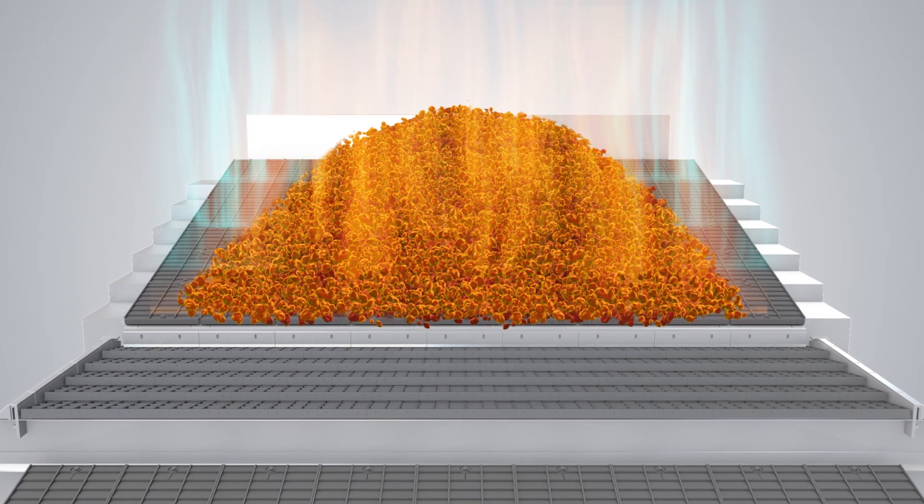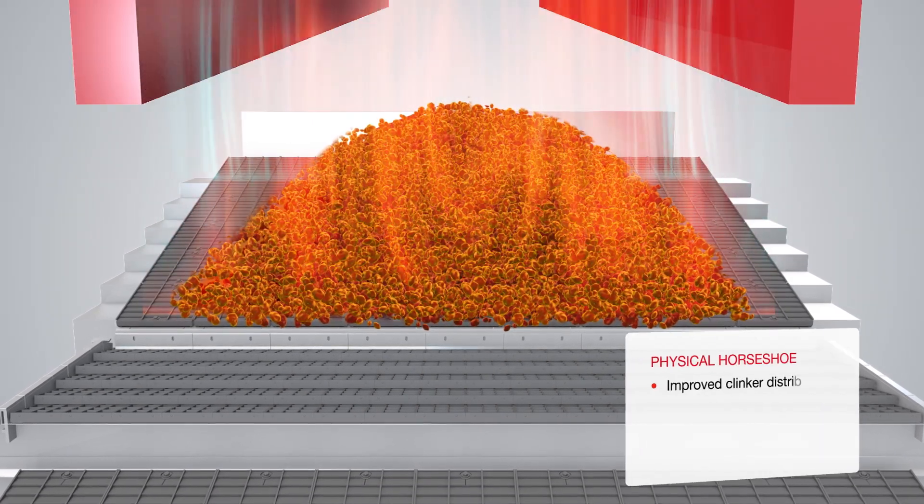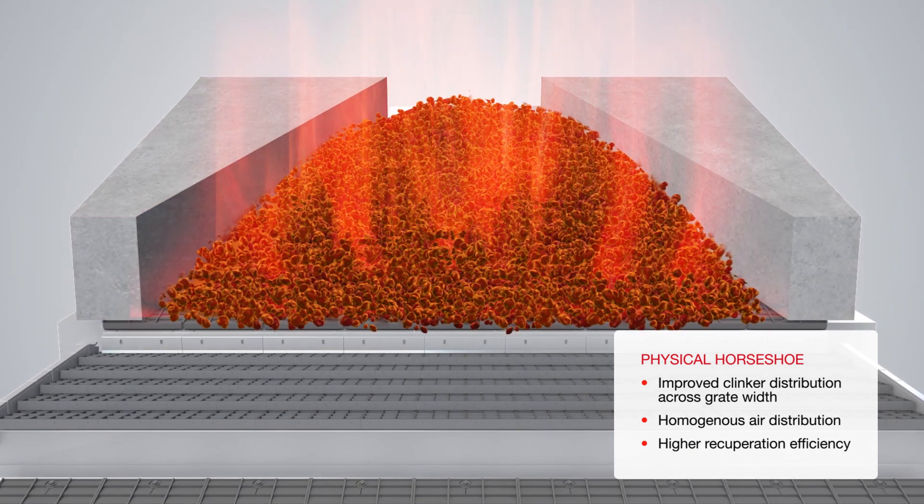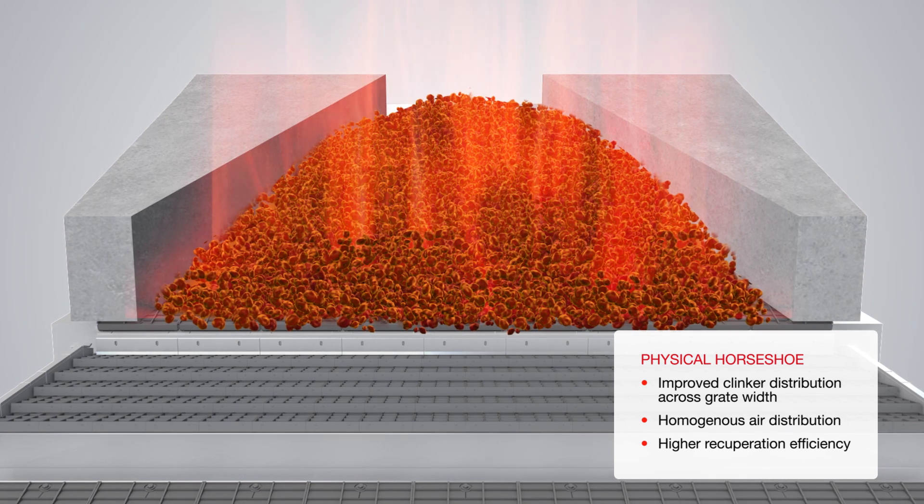PSC Square coolers are equipped with a physical horseshoe at the inlet to ensure proper Klinker distribution across widths, thus leading to a homogenous air distribution and further improved efficiency.